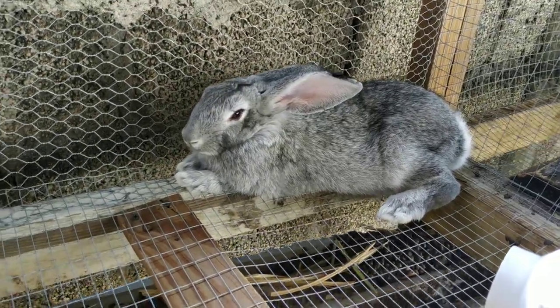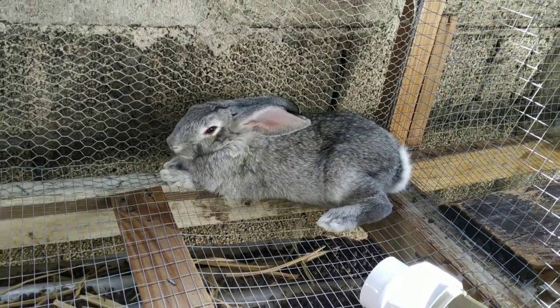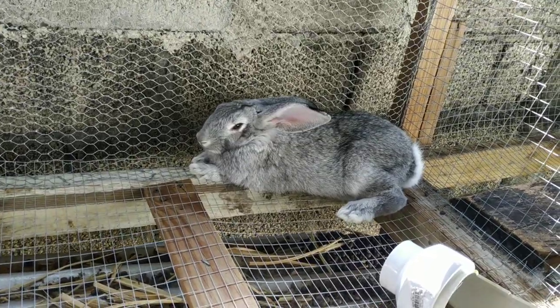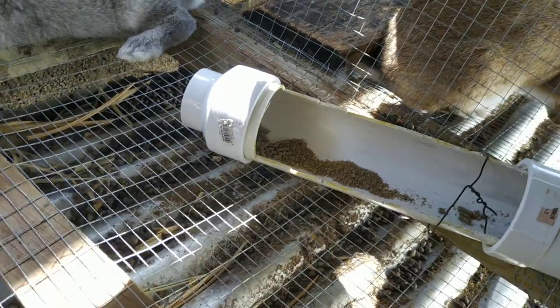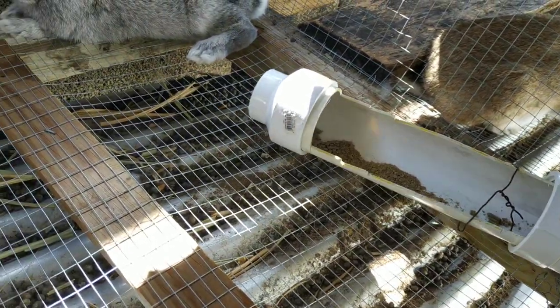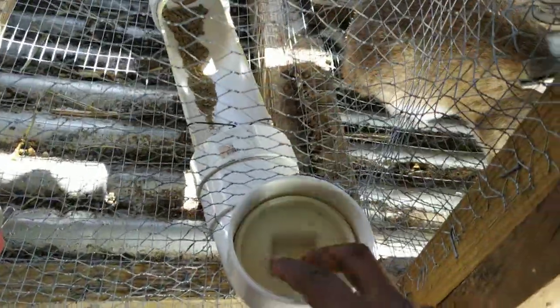Over here we have Star — this one belongs to my eldest son. She's only three months old and already nearly the same size as our buck. She's going to be our new breeding female. I've done these custom jobs for the feeders — I can feed them directly from the outside here.